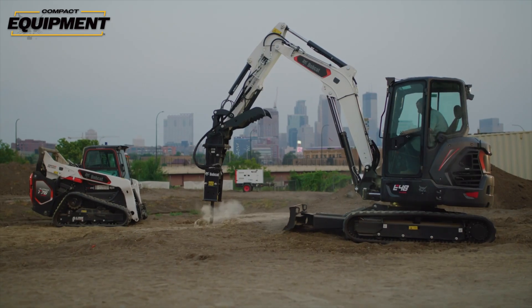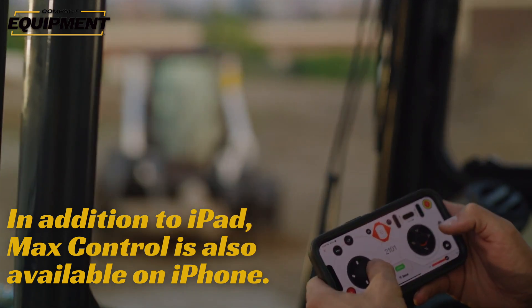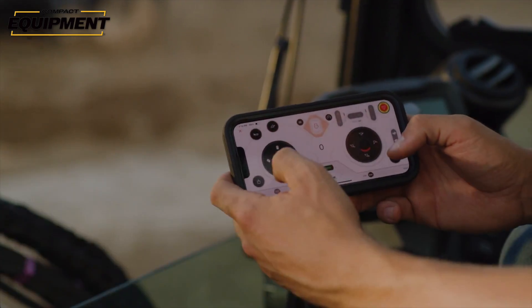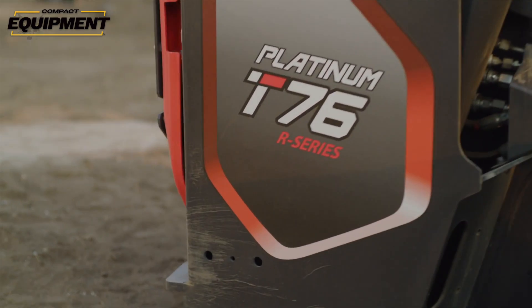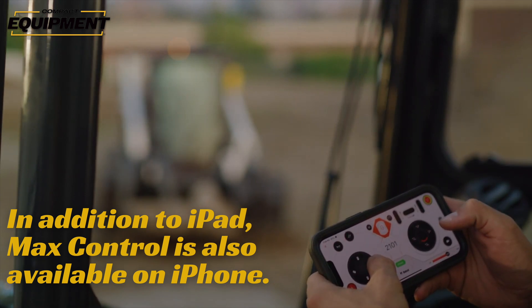Bobcat initially came up with a bunch of ideas around full autonomy for compact loaders. To get those ideas ready to demonstrate for customers, the team rigged up a rudimentary remote control app on an iPad. In the demo, they were able to make the loader go back and forth automatically and automatically load onto and off of a trailer. However, after the demonstration was over, customers were less interested in the loaders working autonomously than they were in this iPad remote control function. So Bobcat listened to the feedback, and Max Control remote operation was launched in 2019.